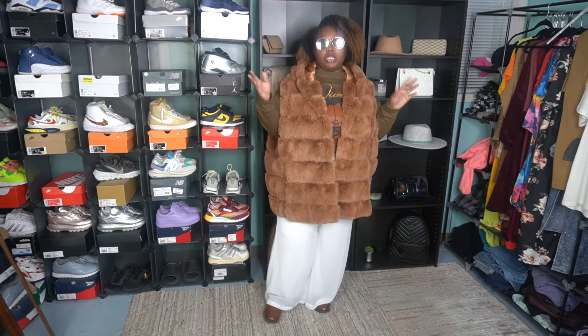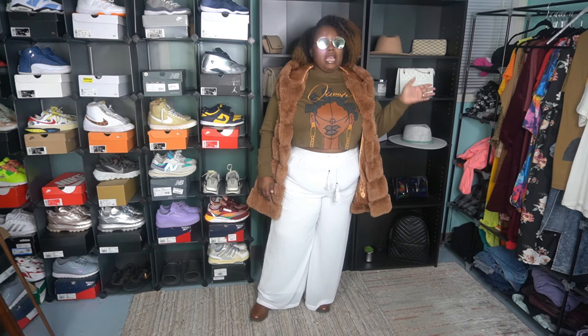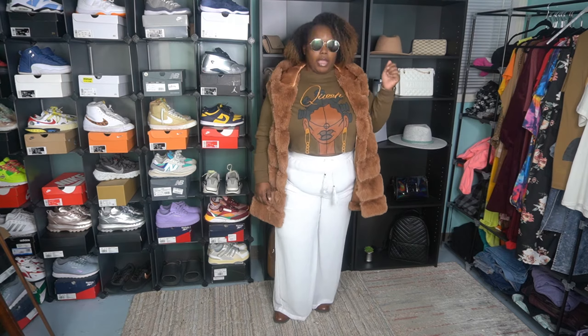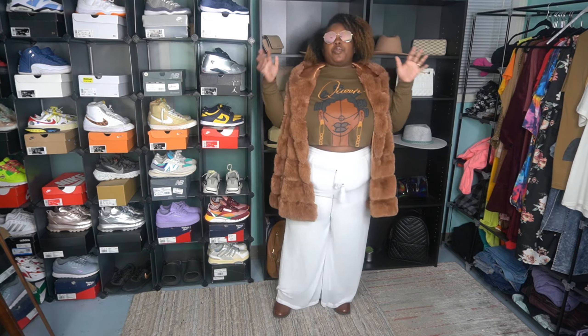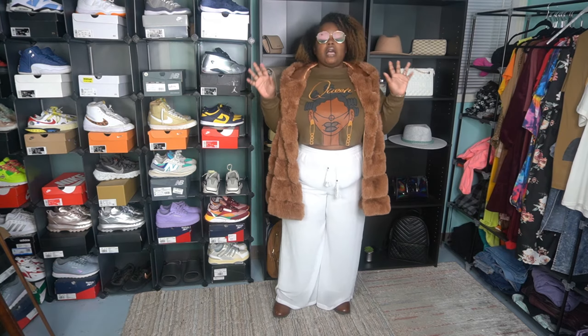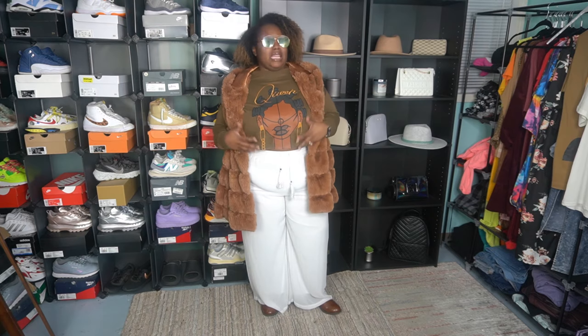Let's get into the details of the rest of the items. The midi faux fur vest with the hood is from Pretty Little Things. The white linen wide leg drawstring dress pants — I've had them forever, pretty sure they're from Ross or Burlington. Riding boots are from JCPenney. Glasses I've had forever. For accessories, you can add some type of beret, fedora, or even a cute little baseball cap. Outside of some studs, I wouldn't even add a necklace. I'm going to give this look a 10 out of 10 — there's nothing I would add or take away. The accessories and bag are completely up to you depending on what you have.